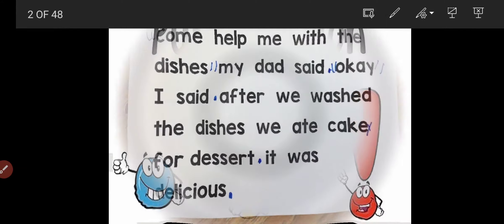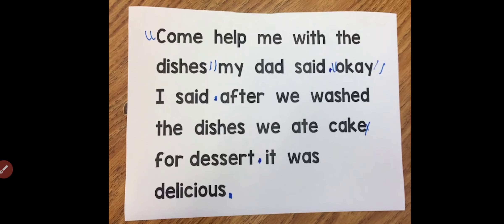First of all, read it. Come help me with the dishes my dad said ok. I said after we washed the dishes we ate cake. For dessert it was delicious.